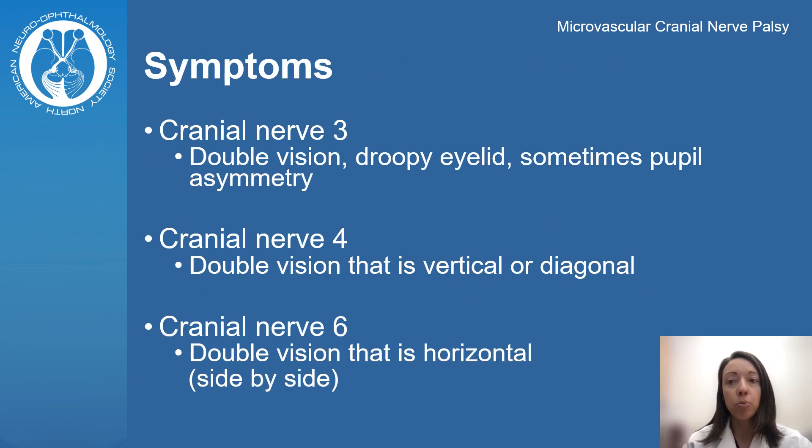Almost everyone with a cranial nerve palsy is going to develop double vision, where they see two of things. A cranial nerve 3 palsy may come with other symptoms including a droopy eyelid and asymmetric pupils. Patients may or may not also develop pain associated with their double vision.